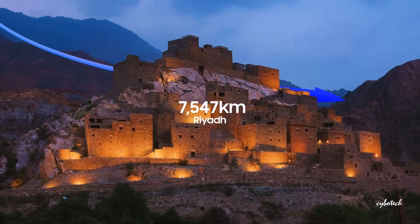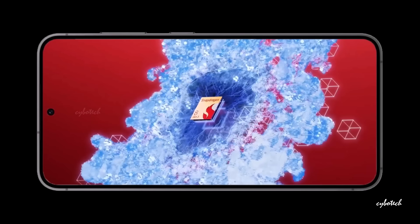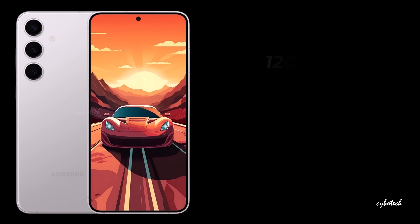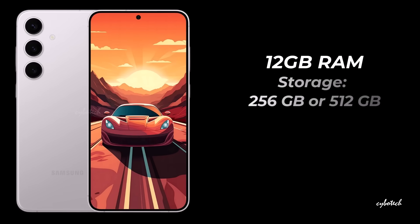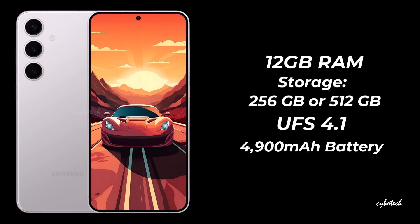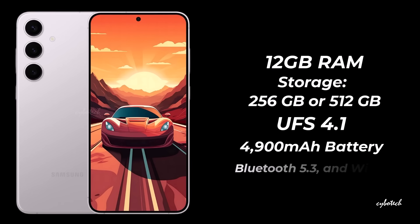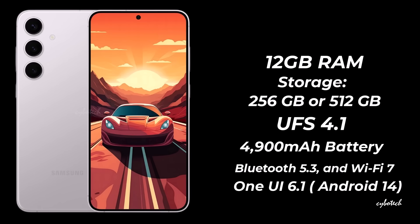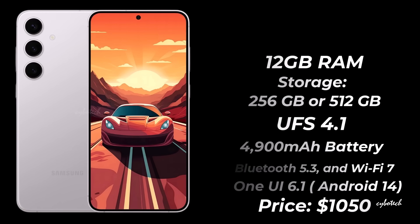In the USA and South Korea, it's equipped with the Snapdragon 8 Gen 3, while European models run on the Exynos 2400. The phone offers 12GB of RAM with storage choices of 256GB or 512GB, utilizing UFS 4.1 technology. The Galaxy S24 Plus features a robust 4,900 mAh battery supporting 45W fast charging. Connectivity options include 5G, Bluetooth 5.3, and Wi-Fi 7. Operating on One UI 6.1 based on Android 14, the expected price for this device is around $1,050.